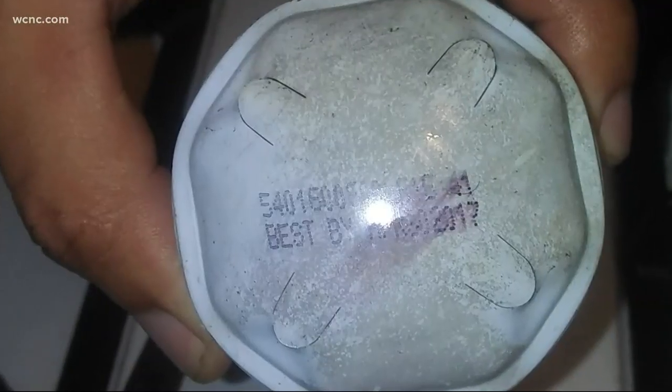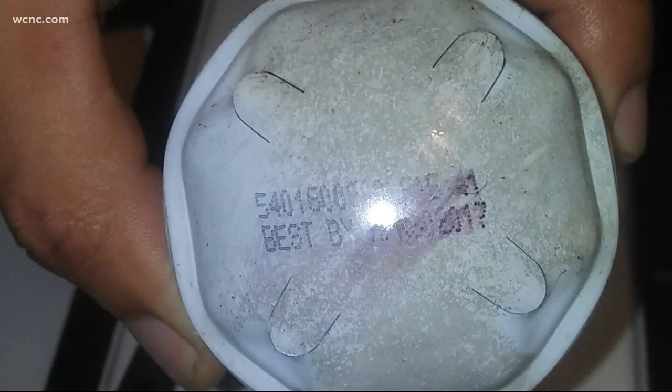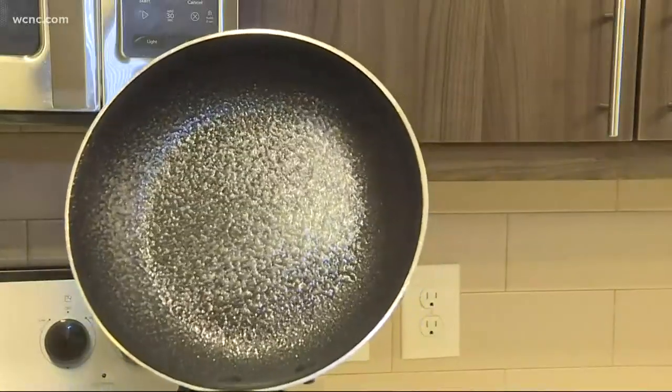One victim described the experience: "There was like a red fog that covered my eyes and I was screaming like I'm dying." A lawsuit against the company Conagra is heating up, alleging the way certain cans are made causes the explosion risk, even if someone is using the product safely.